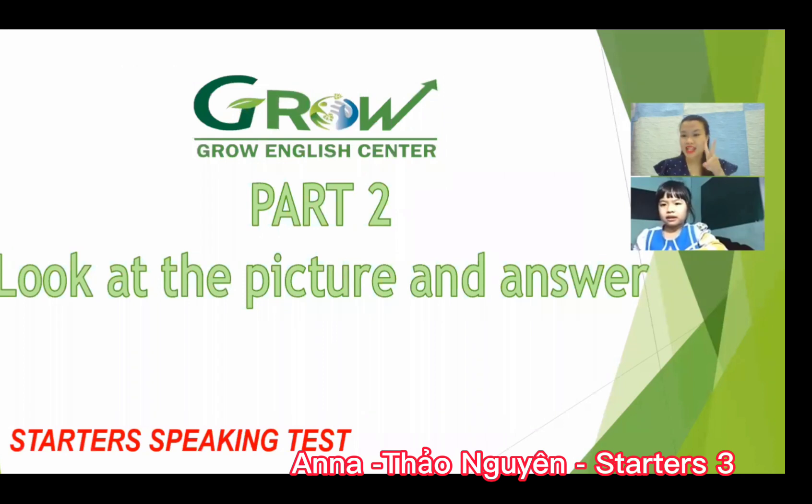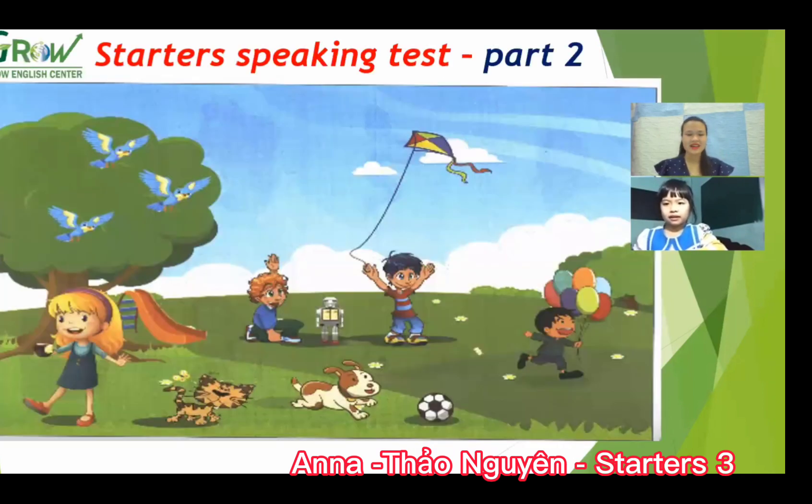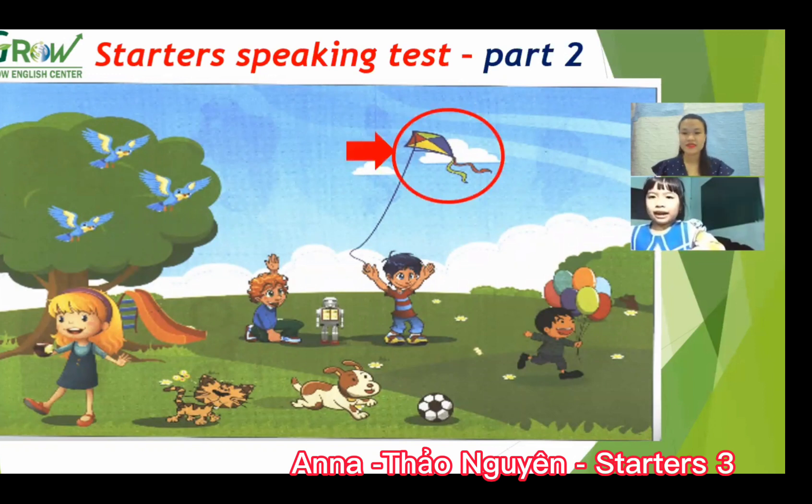Now we move to part two. Look at the picture and answer. This is a nice picture. Look at — what is this? It's a kite. Do you like flying the kite? Yes.